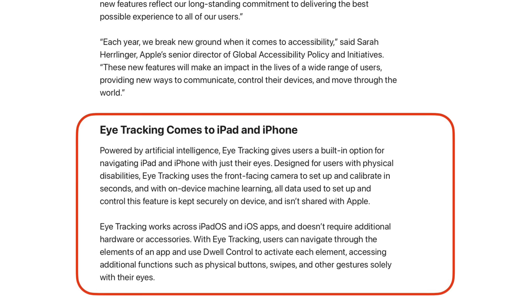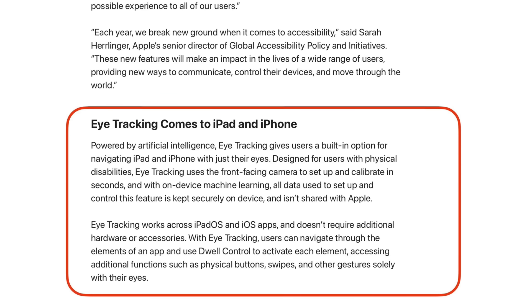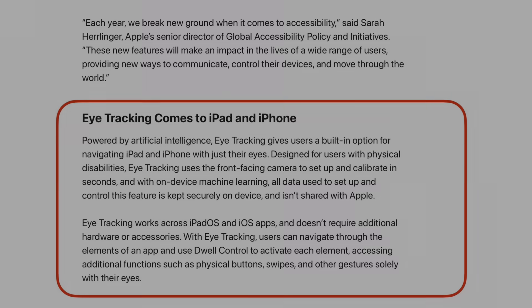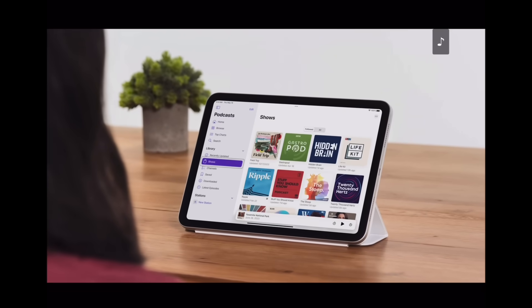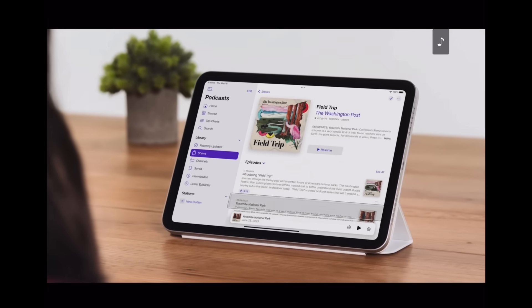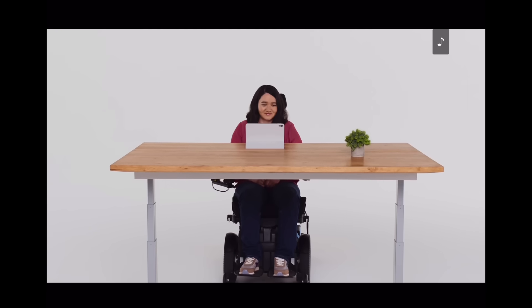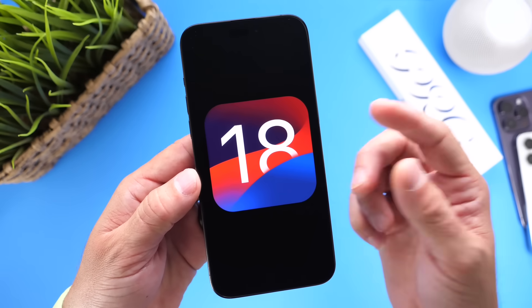The first feature I want to talk about is eye tracking. Eye tracking will be coming to the iPhone and the iPad later this year with iPadOS 18 and iOS 18. Apple mentions that this feature will be powered by artificial intelligence. With eye tracking, a user will be able to navigate through elements of an application and use dual controls to activate each element, accessing additional functions such as physical buttons, swipes, and other gestures just by simply using their eyes. You'll be able to use your eyes to navigate your iPhone.